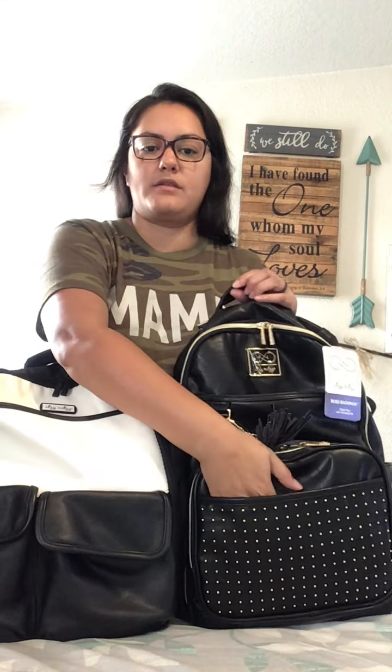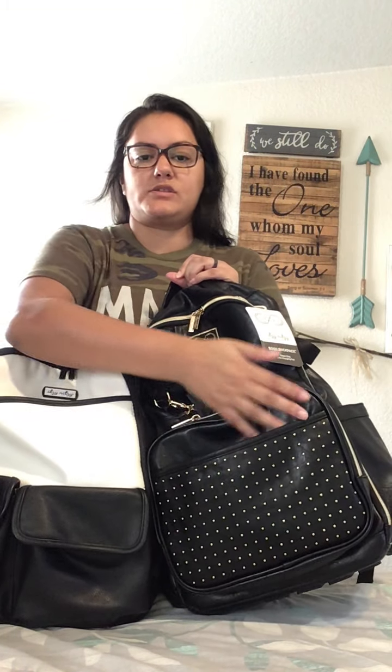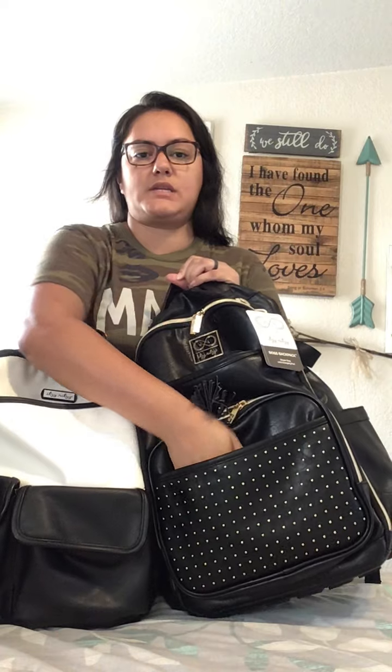This is kind of my favorite pocket — it has just this extra slip pocket right on the front. The more pockets the better, and I just love it. I feel like it's easy access for maybe some wipes or something — just really convenient to have that there.